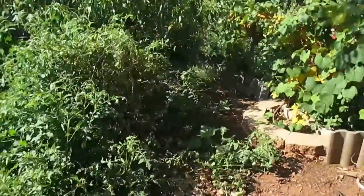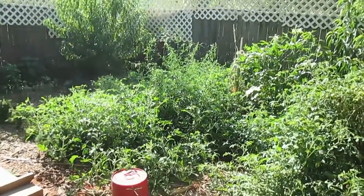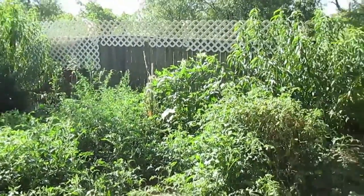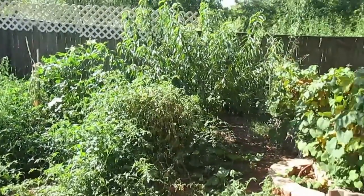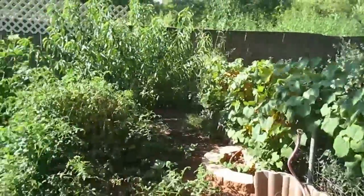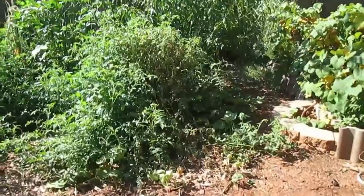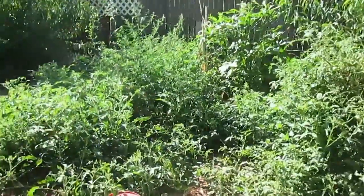You can see I built a wall there to keep the water from running down. Even though it's been 100 degrees all week, we've only watered a few times this whole season. We rarely have to water.